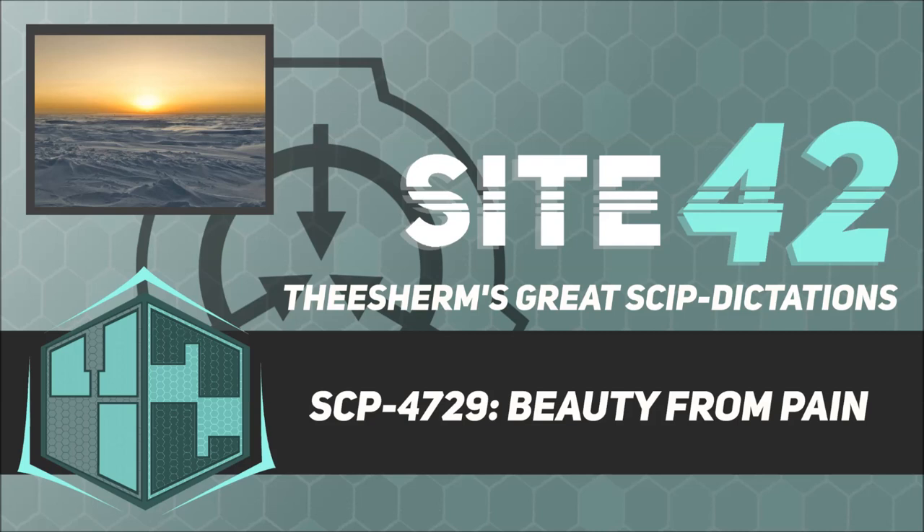Foundation Satellite Networks are to monitor for any objects resembling SCP-4729 and, if necessary, clear their orbits of debris and conceal their existence per standard astronomical disinformation protocols.